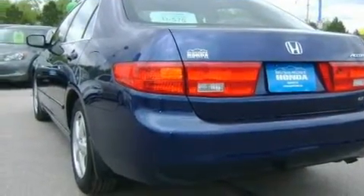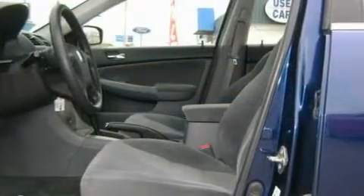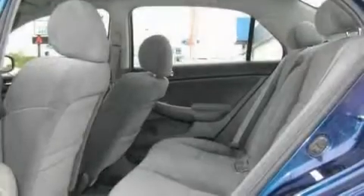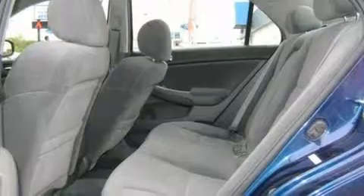Its top features include a sunroof, air conditioning with automatic climate control, a trip computer, keyless entry, a multi-disc CD player, and this automobile's stylish design always looks great.